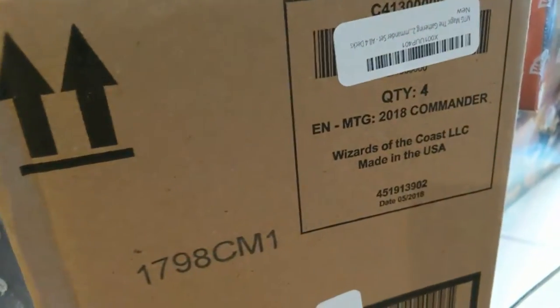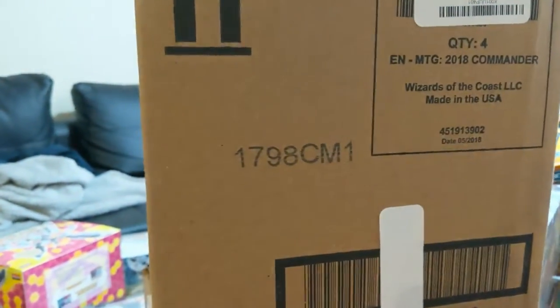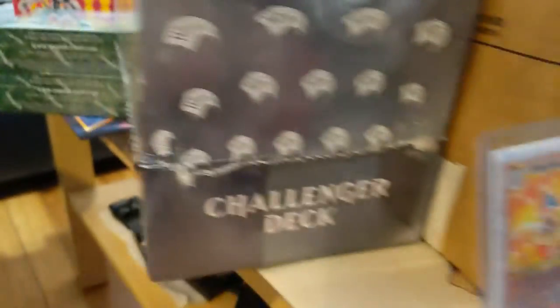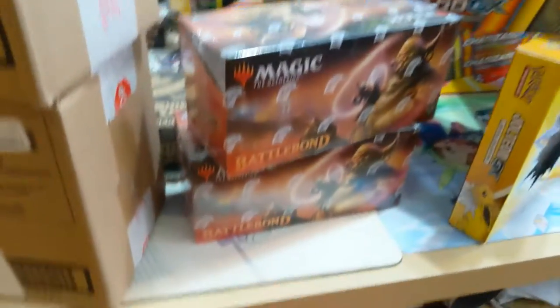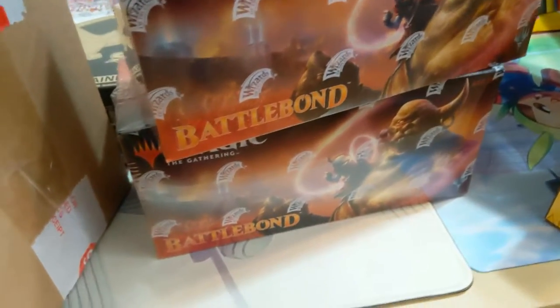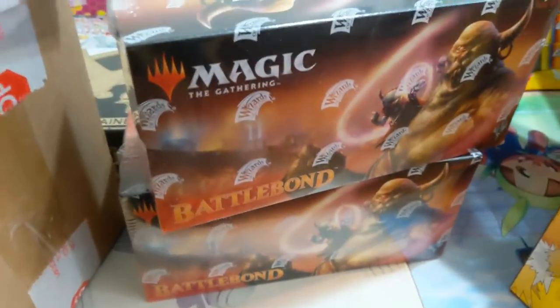We picked up two cases of 2018 Commander, a display case of 2019 Challenger Decks, and some more Battle Bond stuff, which is a very cool set. The prices on Battle Bond have been spiking quite aggressively recently.